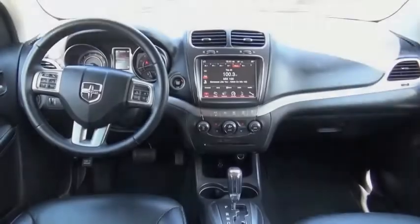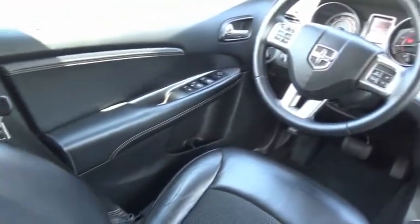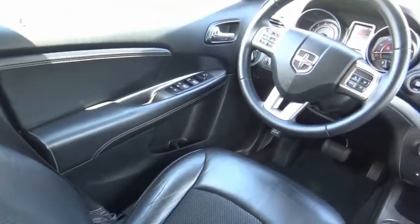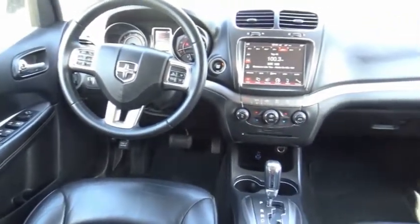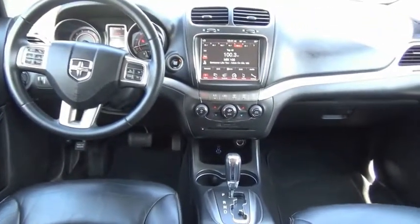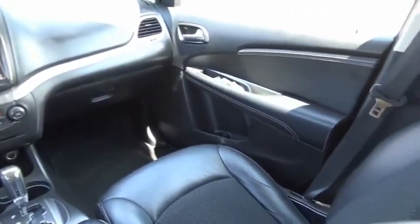This vehicle has less than 50,000 miles. Here are some of this vehicle's great options: leather-wrapped steering wheel, universal garage door opener, fog lights, compass, trip computer, overhead console, outside temperature gauge, Sirius satellite radio, equalizer, and compact spare tire.